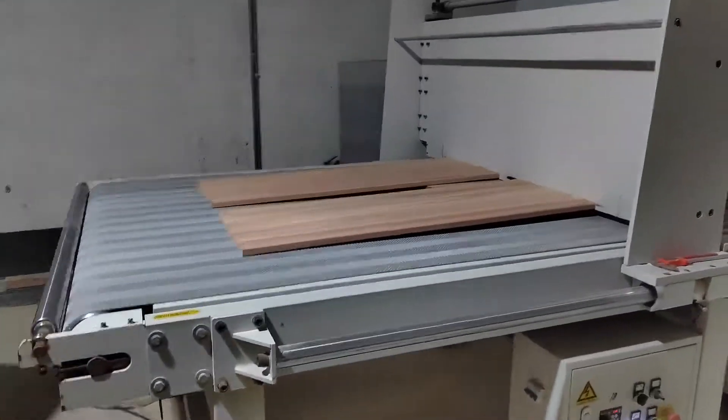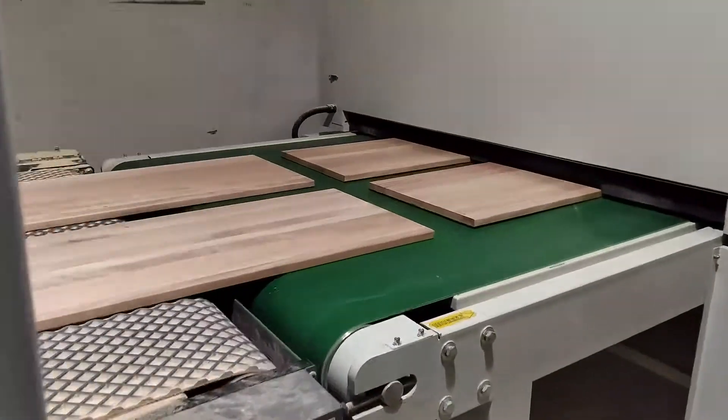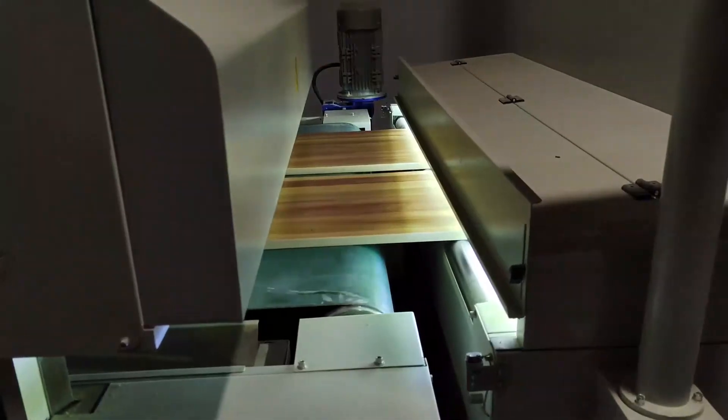This is a UV roller coating line mainly for children's furniture panel surface finishing. The roll coating line is mainly applied to siding, cabinet, drawer panel, closet, bookcase, wine cellar, and staircase board.